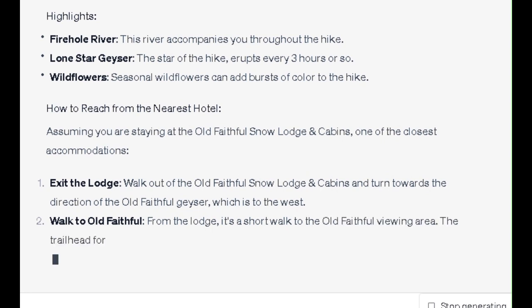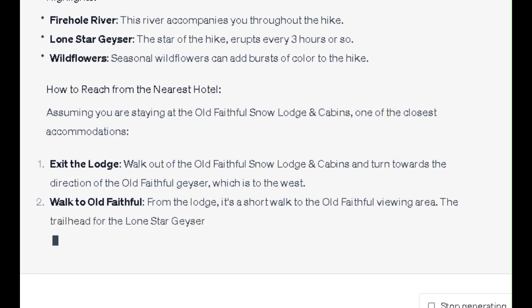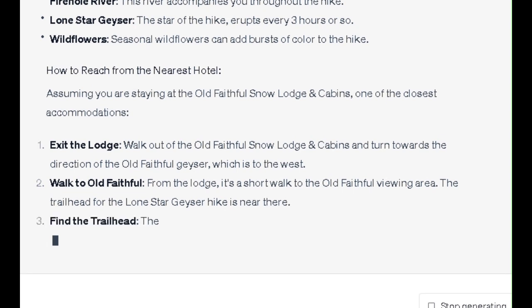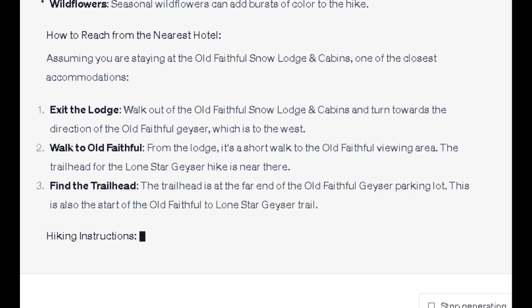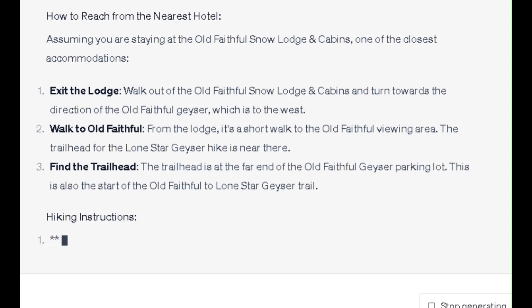2. Walk to Old Faithful: From the lodge, it's a short walk to the Old Faithful Viewing Area. The trailhead for the Lone Star Geyser hike is near there. 3. Find the trailhead: The trailhead is at the far end of the Old Faithful Geyser parking lot. This is also the start of the Old Faithful to Lone Star Geyser Trail.